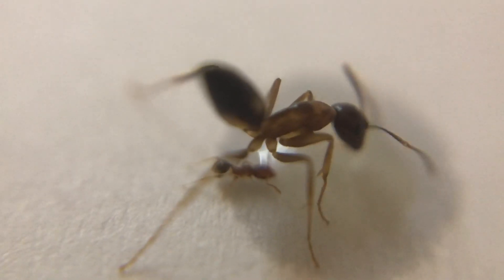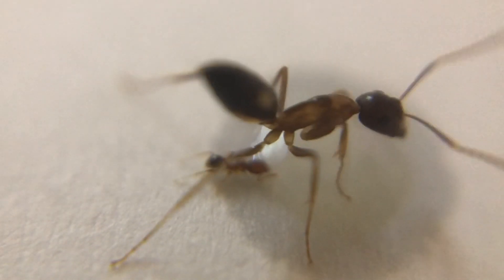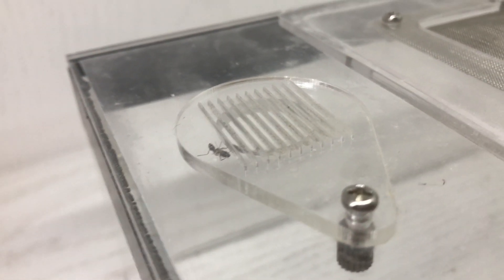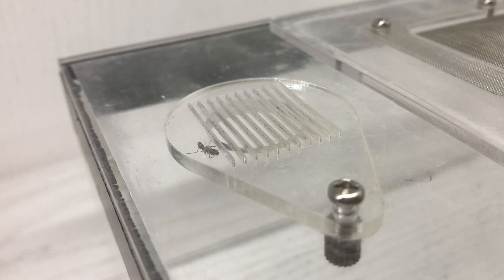The second reason lies within their size. Despite being one of the smallest Camponotus species, they are still unable to squeeze through most gaps, making them poor escape artists.